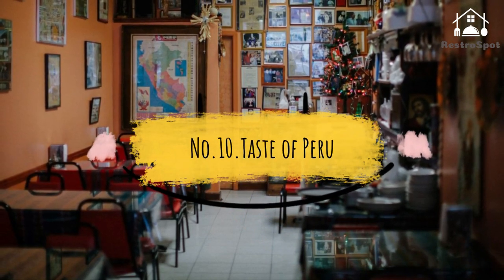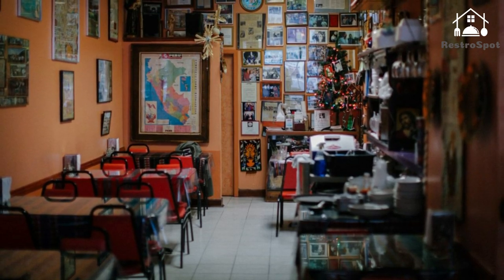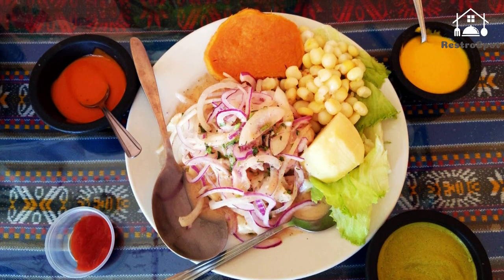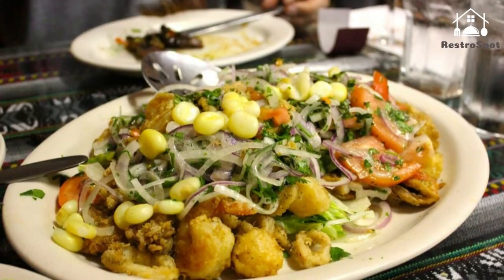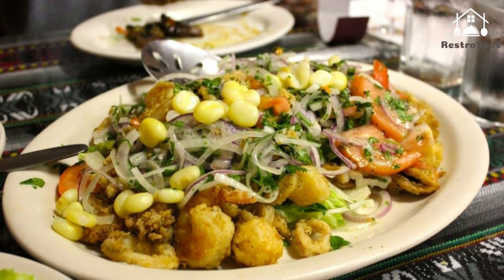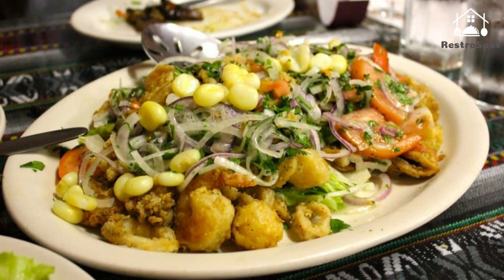Number 10. Taste of Peru: Seafood is king at this cozy, casual Peruvian spot, so start with the hefty mixed ceviche of fresh calamari rings, big shrimp, baby octopus and huge mussels — a value at $12 — and move on to the family-size paella studded with every creature from the sea.